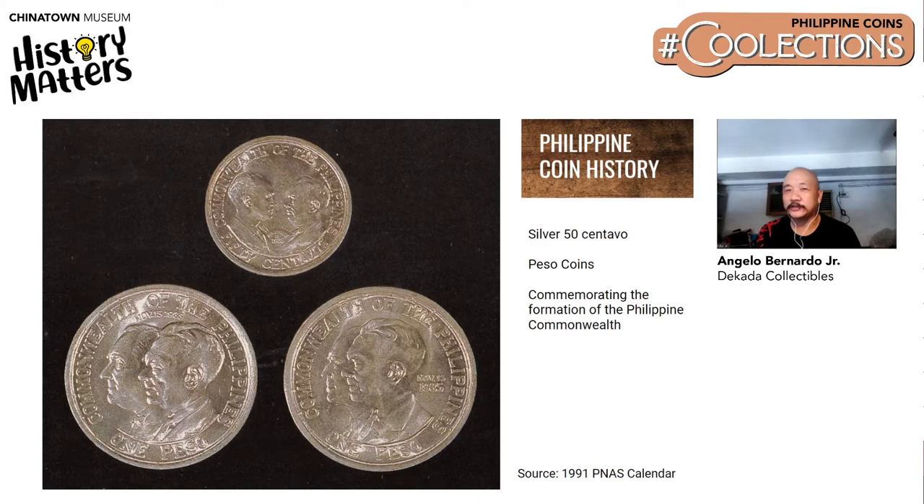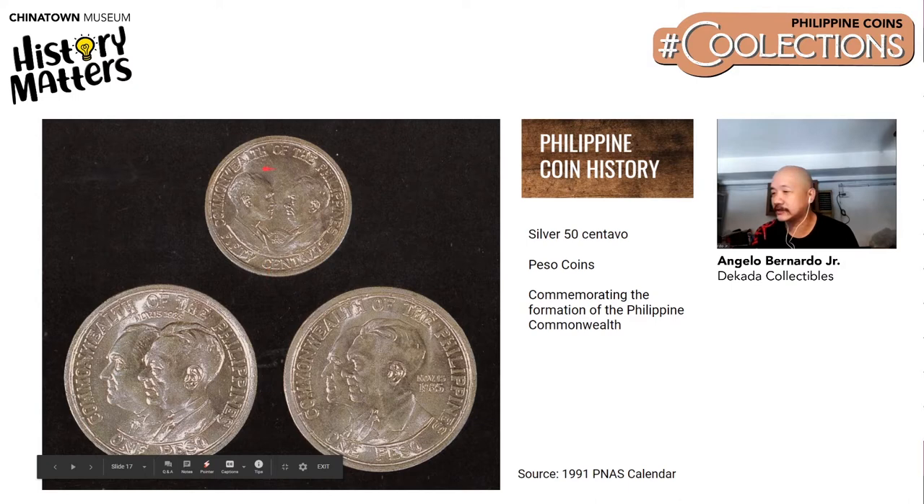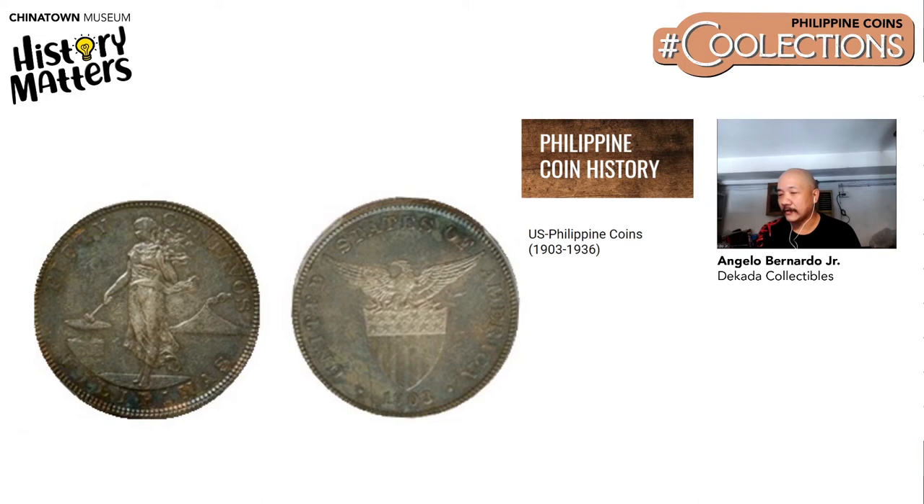Here are the coins issued in commemoration of the Philippine Commonwealth, dated November 15, 1935. We have the conjugate busts of President Quezon and President Roosevelt of the United States on the 50 cents and the one peso coin. The other coin features President Quezon and Governor General Frank Murphy.